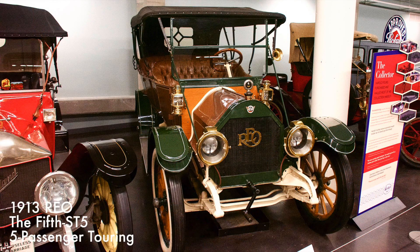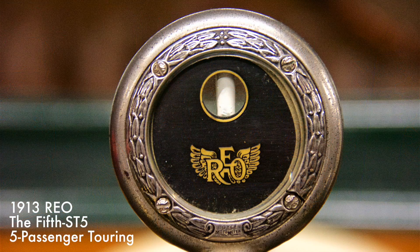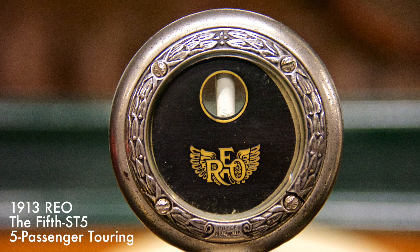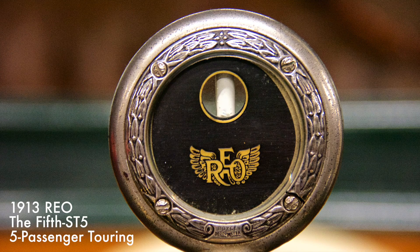The REO Touring Car had a three-speed manual transmission and a four-cylinder engine with a rating of 35 horsepower. Forced out of Oldsmobile, a company he had formed, Ransom E. Olds created the REO Motor Company in 1905.